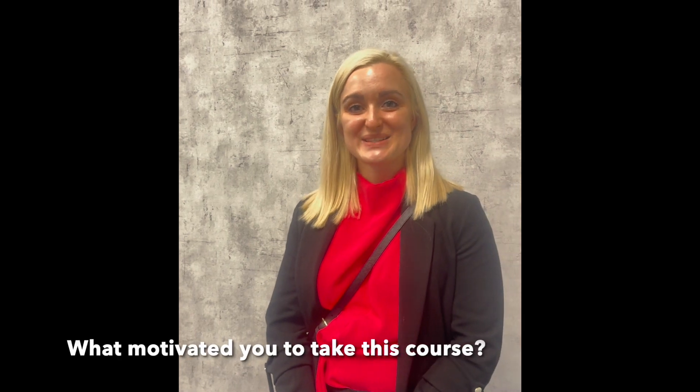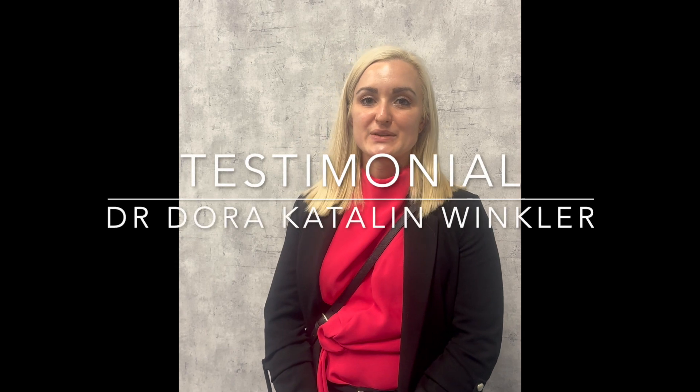I attended this course because I wanted to have more knowledge about aesthetic dentistry, so I was looking for a postgraduate training in aesthetic dentistry.